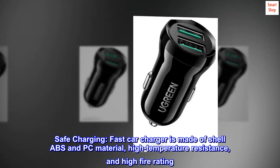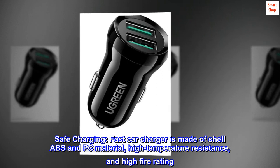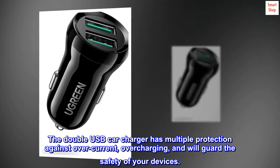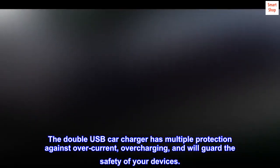Safe charging. The fast car charger is made of ABS and PC material with high temperature resistance and high fire rating. The double USB car charger has multiple protections against overcurrent and overcharging, and will guard the safety of your devices.